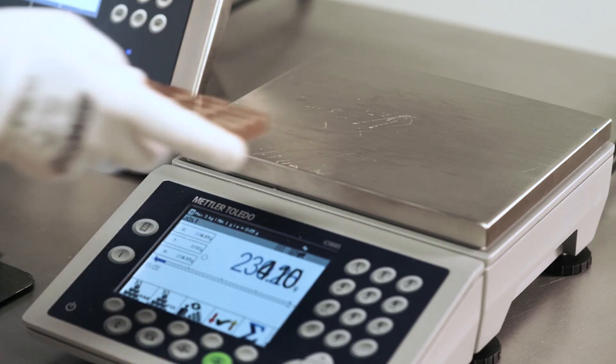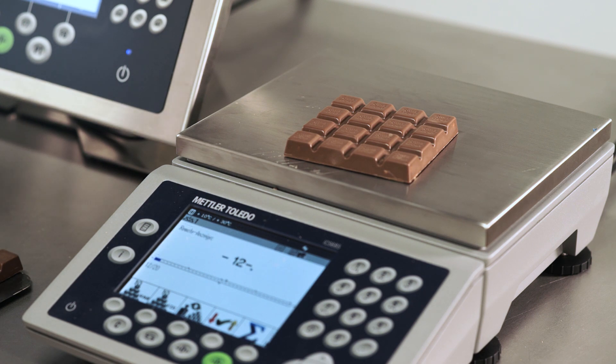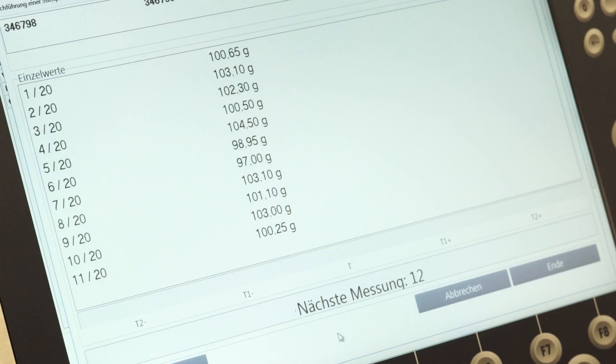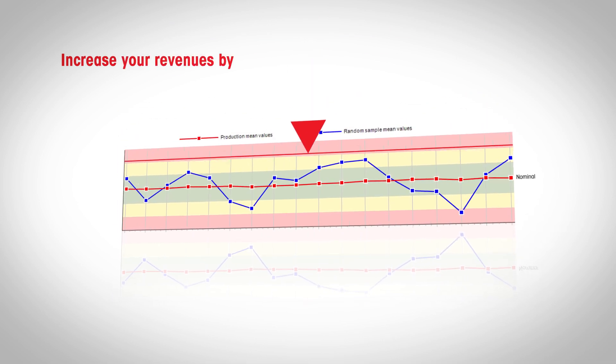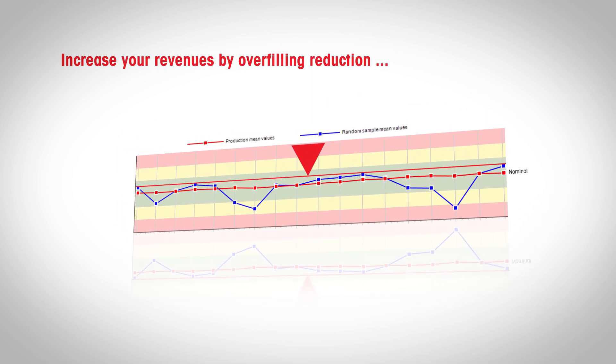Imagine the overfilling costs when producing millions of chocolate bars each year and each bar is 1% above the required nominal weight. FreewayNet allows you to significantly reduce overfilling costs while optimizing production processes.